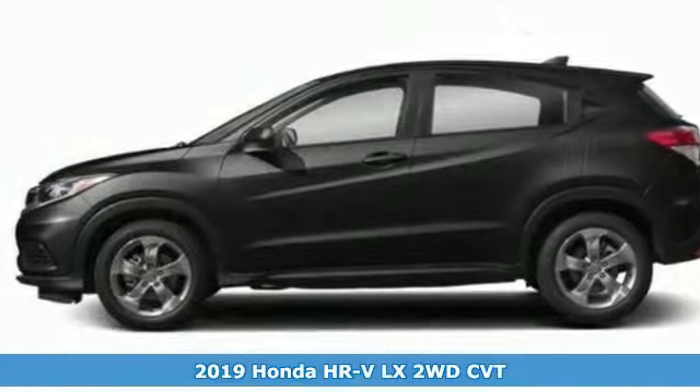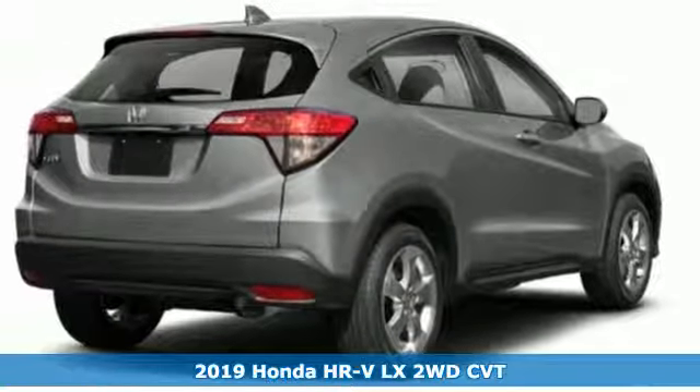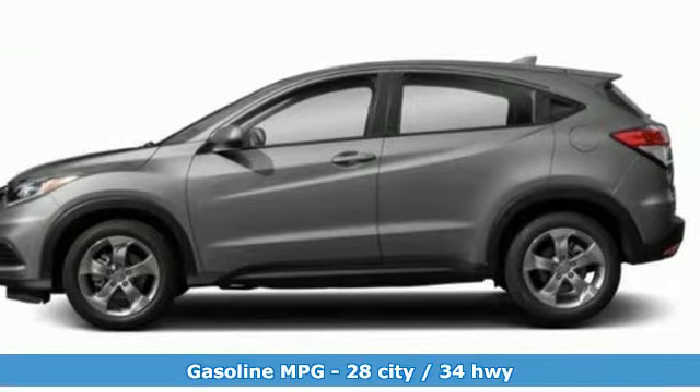Here's a new 2019 Honda HR-V. Packed with conveniences, versatility and a sporty driving feel with easy maneuverability, the HR-V tames the urban jungle.